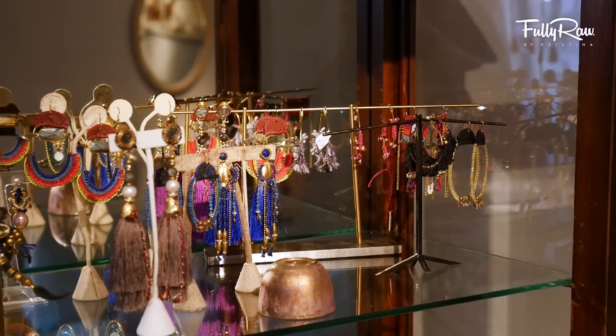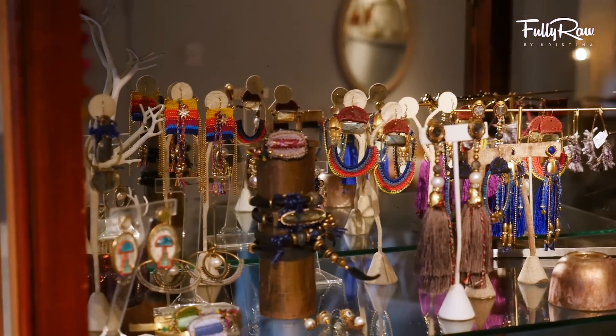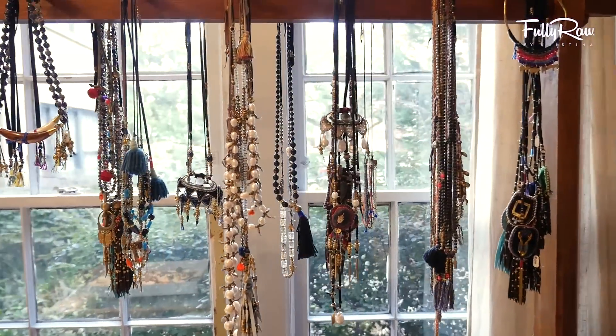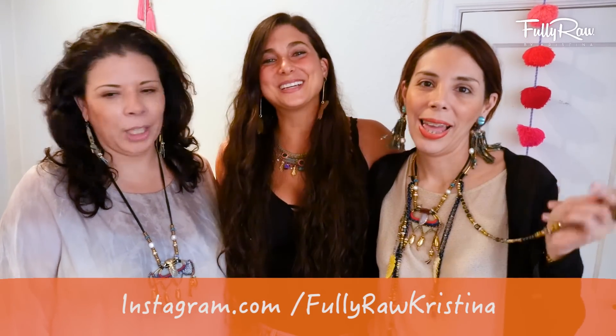I don't just wear any jewelry — all of my jewelry is handmade. It's extremely intentional, it's all vegan, it's made from the heart and by these two beautiful souls. These are two of the most beautiful humans that I know. I love them, they're sisters to me, and we just thought it would be really cool to show you how my jewelry is made.